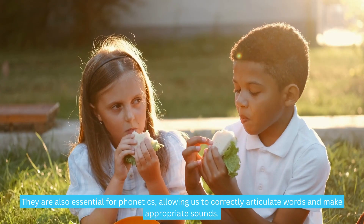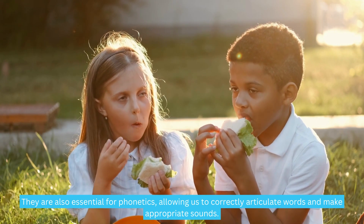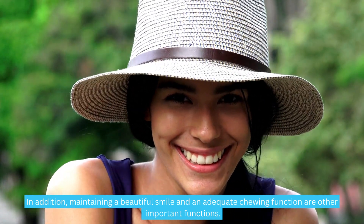They are also essential for phonetics, allowing us to correctly articulate words and make appropriate sounds. In addition, maintaining a beautiful smile and an adequate chewing function are other important functions.